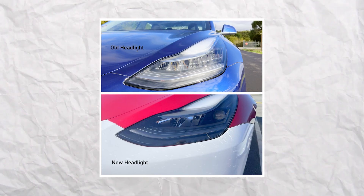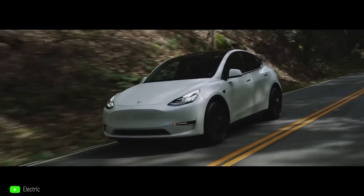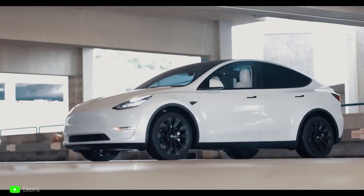We already know that the upgraded Model 3 might arrive with slimmer headlights, a sharper front bumper, new wheels, redesigned rear bumper and tail lamps, and a new diffuser, based on prior spy photographs that have been obtained.